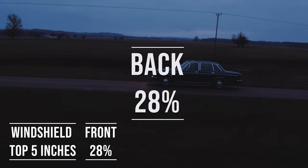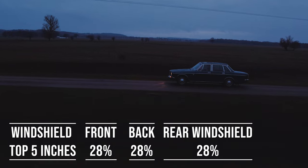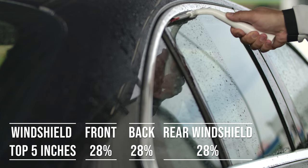When it comes to the back side and rear windshield, Wyoming allows 28% tint darkness for these windows. This flexibility is great for added privacy and protection from the sun, especially in the sunny parts of the state.